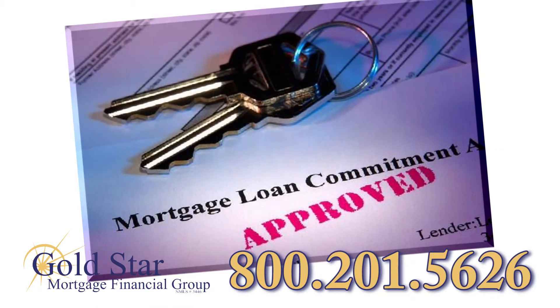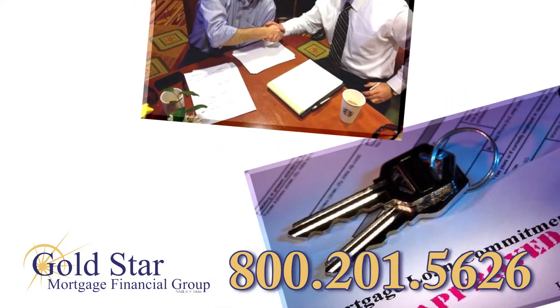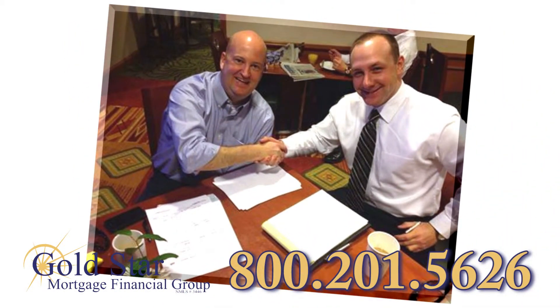If the appraisal and title search are acceptable, and all the information you've provided your loan officer has been verified and approved by the underwriter, it's time to start celebrating. You're on your way to the closing table.